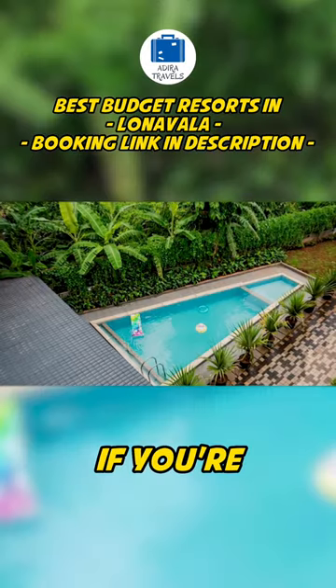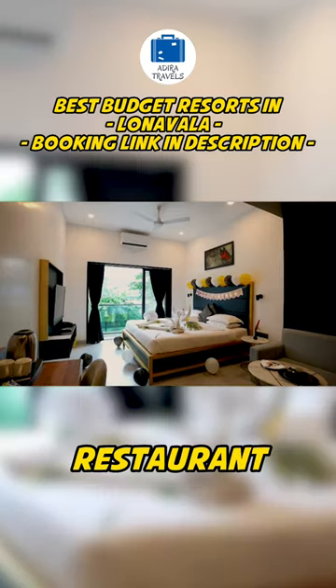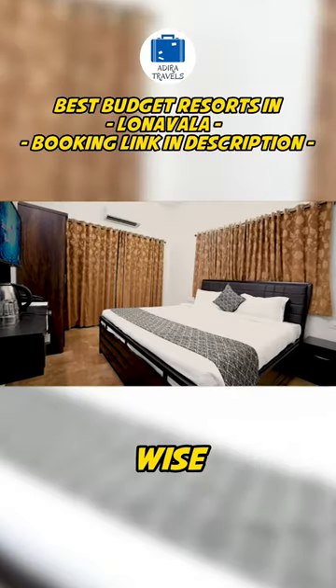It's a perfect hotel especially if you're visiting along with your friends and want to just chill and have a relaxed time. They have an in-house restaurant serving delicious food, and price-wise it's very reasonable.